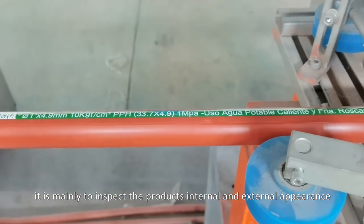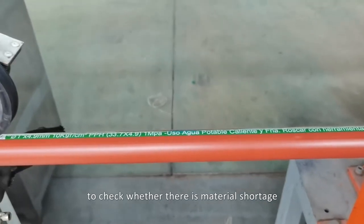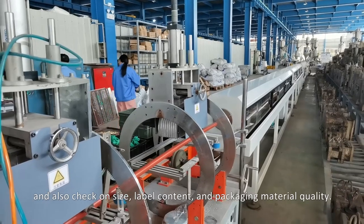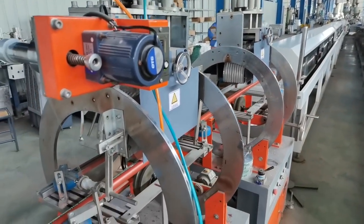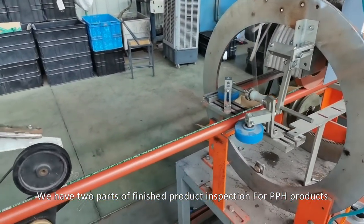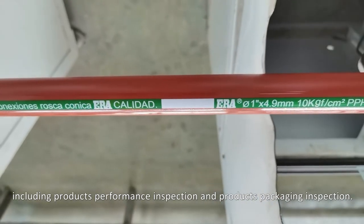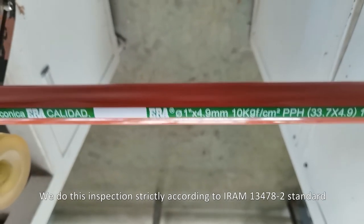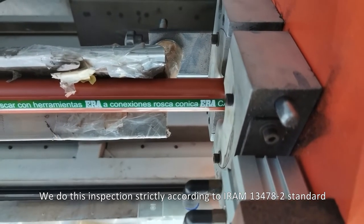Our workshop on-site inspection checks the product's internal and external appearance for material shortage, bubbles, obvious color difference, and also checks size, label content, and packaging material quality. We have two parts of finished products inspection for PPH products: product performance inspection and product packaging inspection. Product performance inspection is conducted strictly according to EN 13478-2 standard.